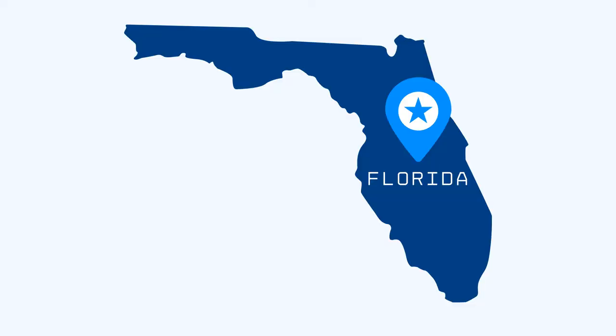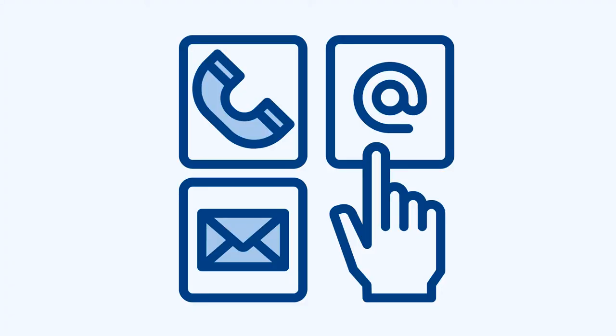What business address should I use for my Florida LLC? Let's start at the basics and define what a Florida business address is. A business address is used to specify your official place of business. Your business address is used to communicate with customers, vendors, and anyone else concerned with your business operations.